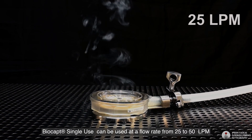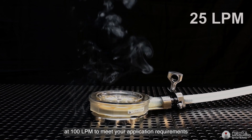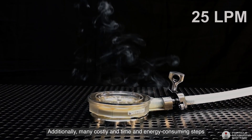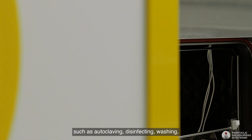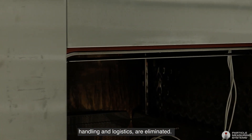Biocapped single use can be used at a flow rate from 25 to 50 lpm or at 100 lpm to meet your application requirements. Additionally, many costly and time and energy consuming steps such as autoclaving, disinfecting, washing, handling and logistics are eliminated.